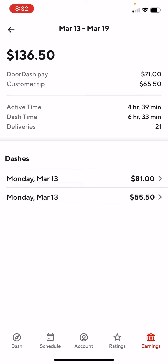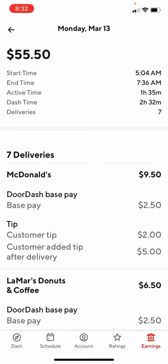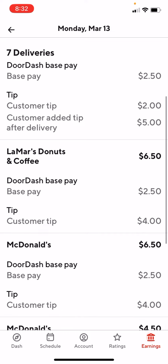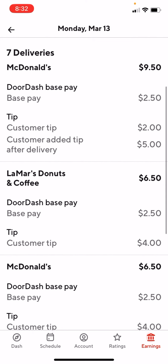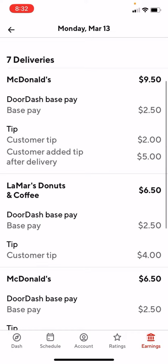I had two separate dashes. Went out this morning and made $55.50, then I went back for the lunch rush and made $81. You can open each one of these and see exactly what you made for each delivery — what the base pay was, how much the tip was. This morning one customer added a $5 tip after I completed it.